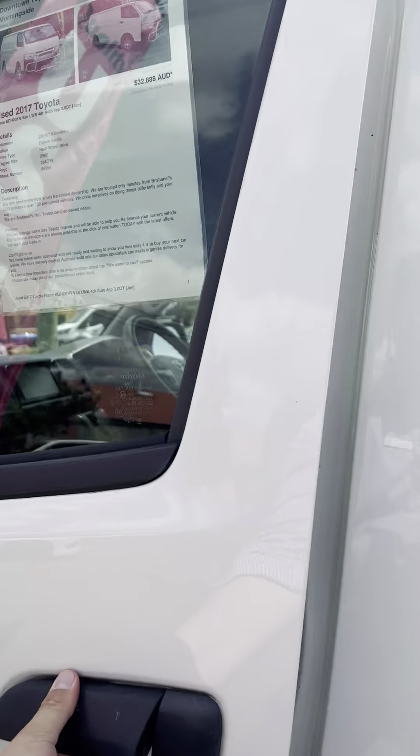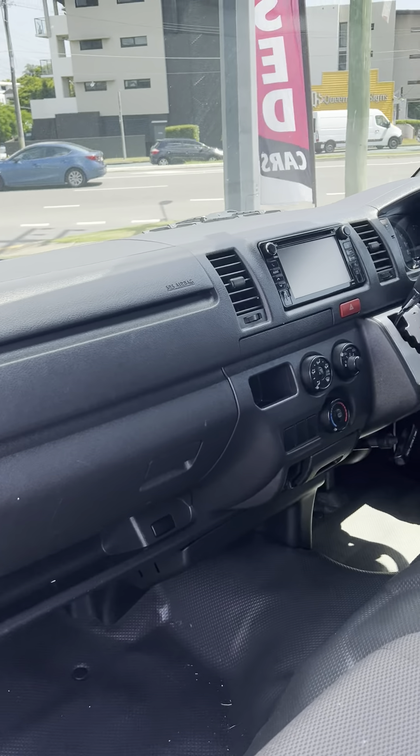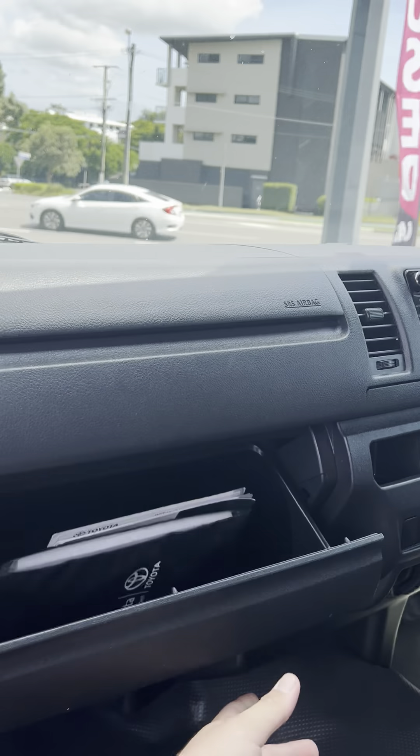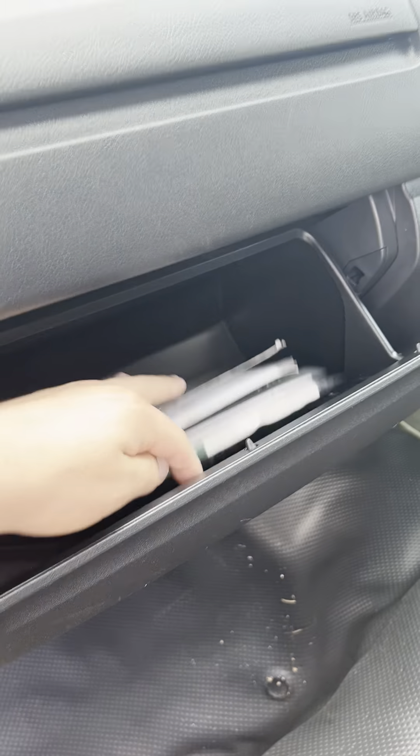I'll show you the interior as well — just the dash there as well as those fabric seats. And in your glove box, you do have your service book as well as your owner's manuals there.